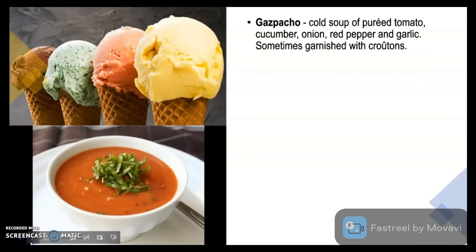Gazpacho is a cold soup of puréed tomato, cucumber, onion, red pepper and garlic, sometimes garnished with croutons. Gazpacho is a Spanish soup.